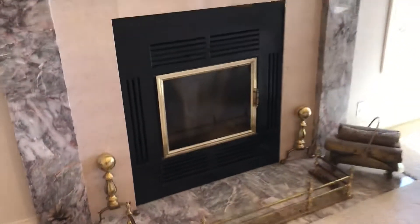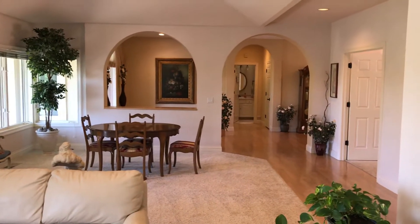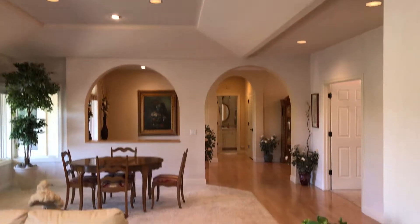There's a wood burning fireplace. As we turn around and look back towards the living room, you can see how expansive it is. I love the look.